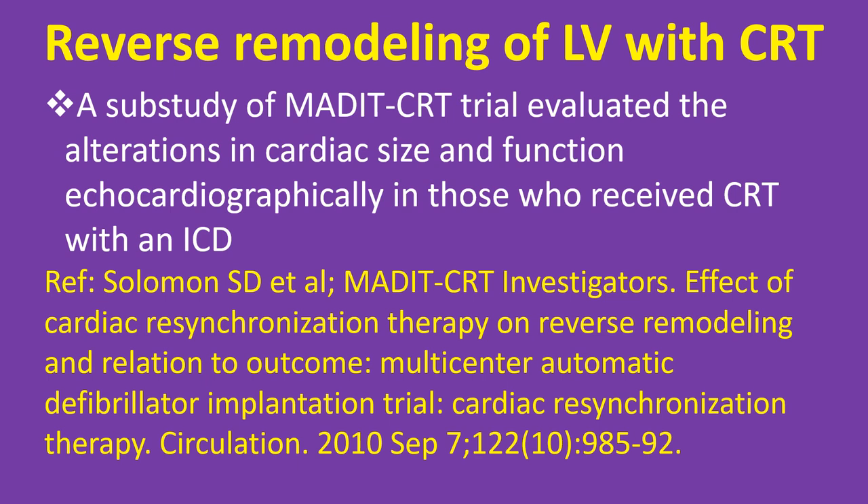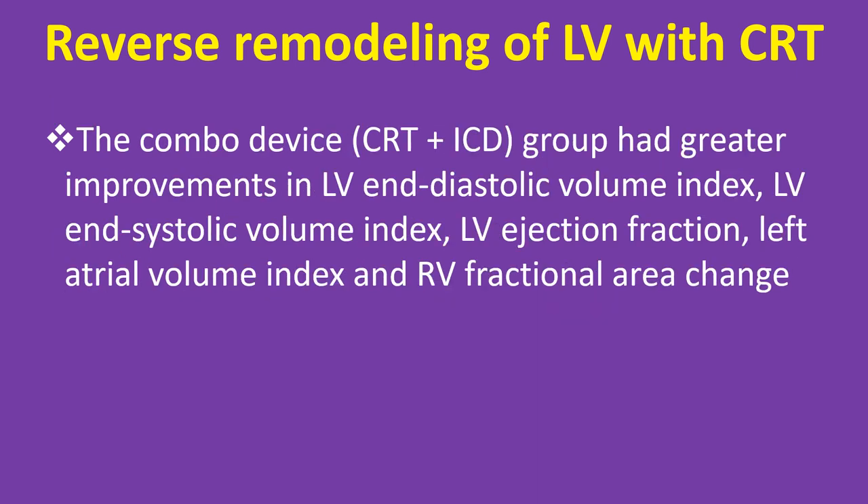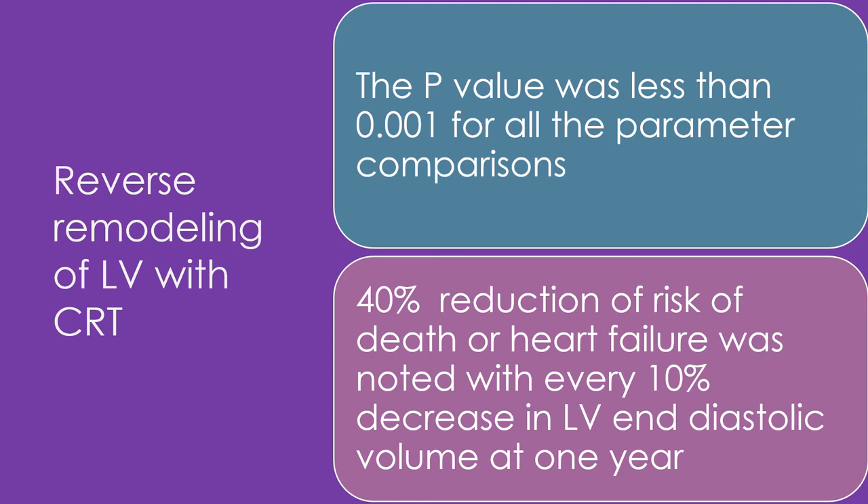Regarding reverse remodeling of the left ventricle with CRT: a sub-study of the MADIT-CRT trial evaluated alterations in cardiac size and function echocardiographically in those who received CRT with an ICD. The study involved over 1800 patients randomly assigned to CRT plus ICD or ICD alone in a 3:2 ratio. Echocardiographic data at baseline and at 1 year was available for about 1400 patients. The combo device group had greater improvements in LV end-systolic volume index, LV end-diastolic volume index, LV ejection fraction, left atrial volume index, and RV fractional area change (p < 0.001 for all). A 40% reduction of risk of death or heart failure was noted with every 10% decrease in LV end-systolic volume at 1 year.